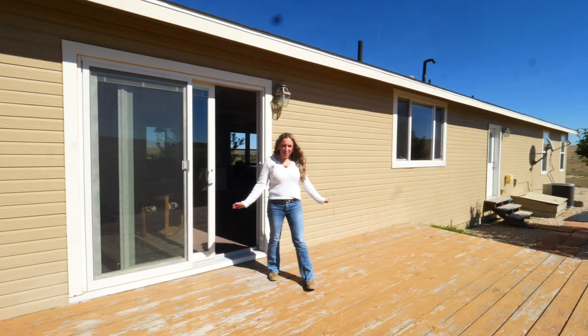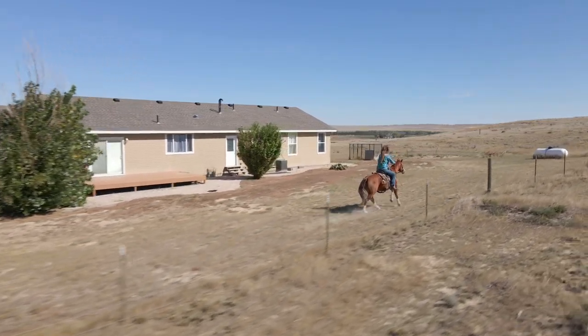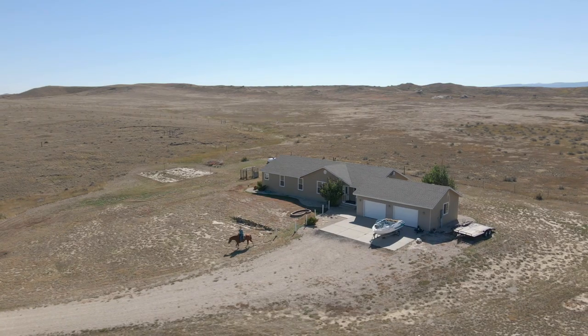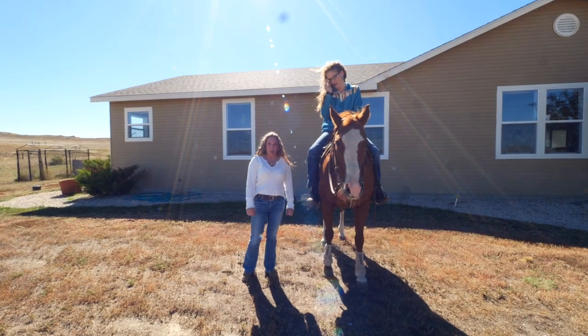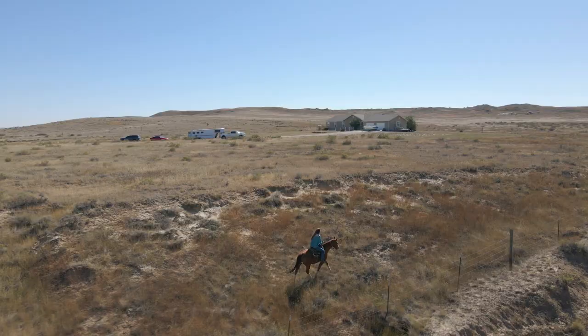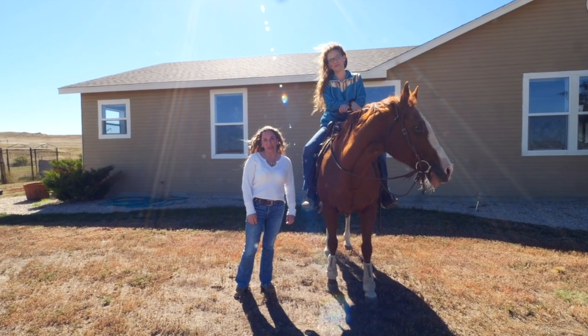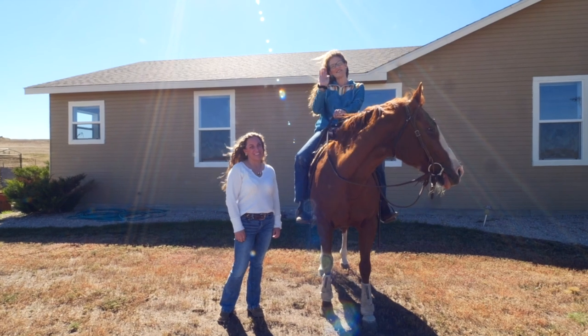Off the dining room, we have this large deck that's perfect for outside entertainment with gorgeous mountain views. And don't forget the oversized two-car garage. If you've been looking for the perfect rural property where you can have your horses just like Izzy, call me today — I would love to show you this property. Remember, we want you and your horses to live where they live. See you soon. Bye.